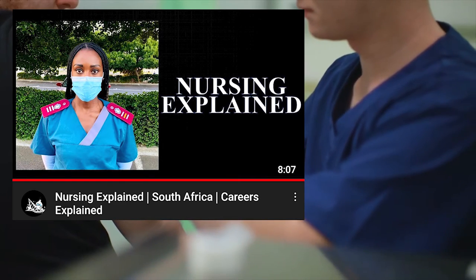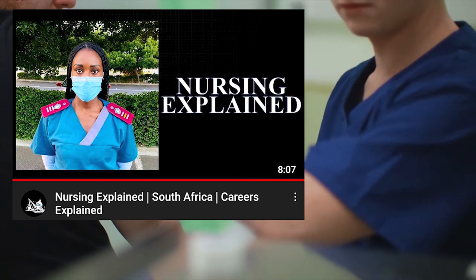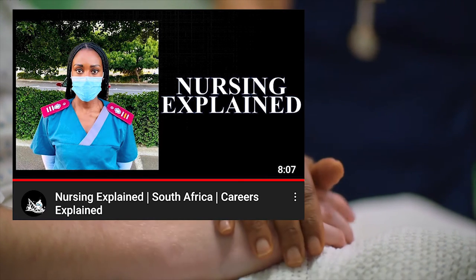I recently posted a video explaining all the levels of nursing and how you can attain them here in South Africa. I'll link that video at the end of this one and in the description below.